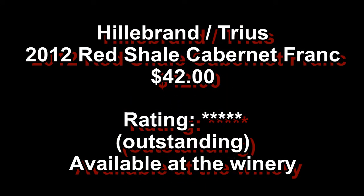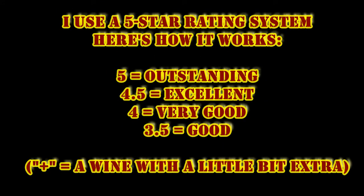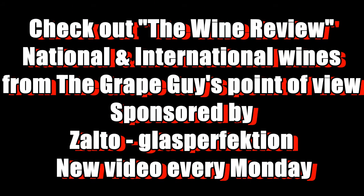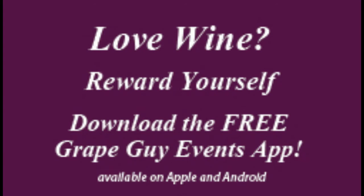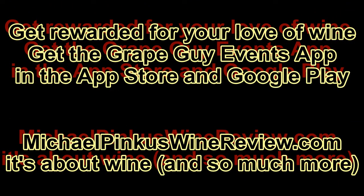You've been watching the Ontario Wine Review weekly wine video with the Grape Guy, Michael Pincus. Subscribe today by visiting YouTube or just clicking that little button on the left. To find out more, visit MichaelPincusWineReview.com and sign up for the new weekly newsletter. And while there, why not get the scoop on the new Grape Guy Events app, where you collect points for visiting wineries, attending events, retweeting videos, and so much more. Grape Guy Events — giving you more from your wine experience. Thanks for watching, see you next week.